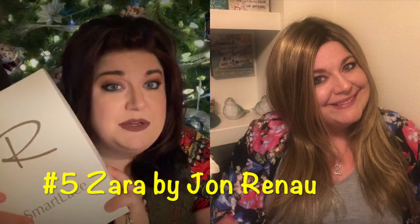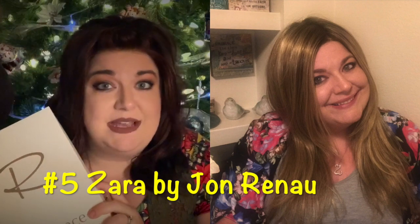Number five was down between Beltre Colombia and Jon Renau Zara — both blonde wigs. I wore blondes a lot in the summer and spring. It was a real toss-up, but I had to go with Jon Renau Zara. I actually don't own the Zara anymore — this was her box. I sold her only because I wanted money to buy another wig. I had gotten a large cap Zara and she fit me pretty loose, so next time I'll do an average cap. Just an amazing, beautiful wig in the gorgeous color 1426S10.